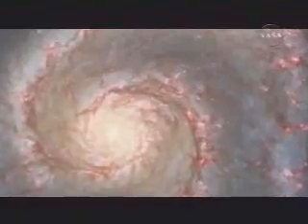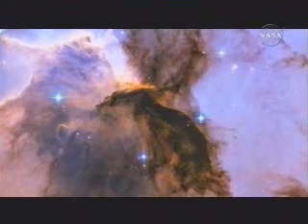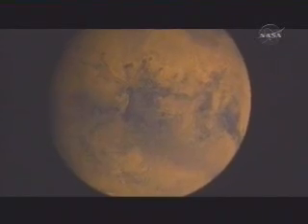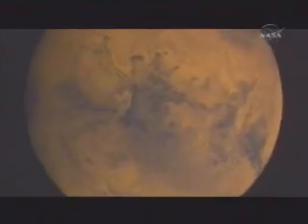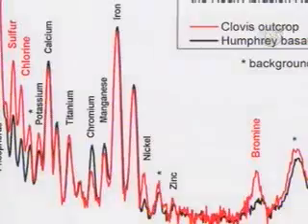That is, increase the habitability potential dramatically. Are we alone in the universe? Is there life beyond Earth? Now we have a way to begin answering such questions. Modern science replaces speculation, hunches, belief, with hypotheses, experiment, and evidence.